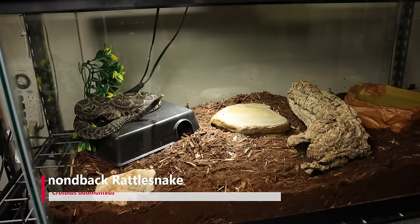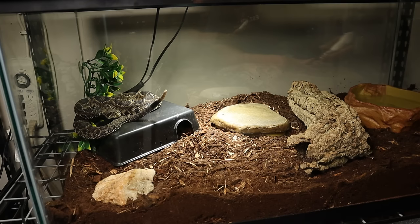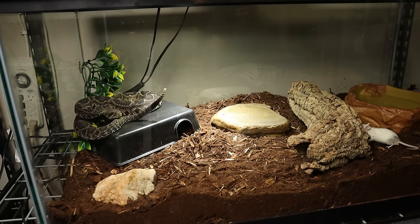All right guys, today we're going to be feeding the eastern diamondback rattlesnake, so we'll see what happens. I'm going to throw this mouse in here and see if he'll go for it, because I think he may be hungry. This will be his first feeding since I've gotten him, so he should be pretty hungry — the guy said he hasn't eaten in like a month. I'm going to stand back so I don't distract him too much.